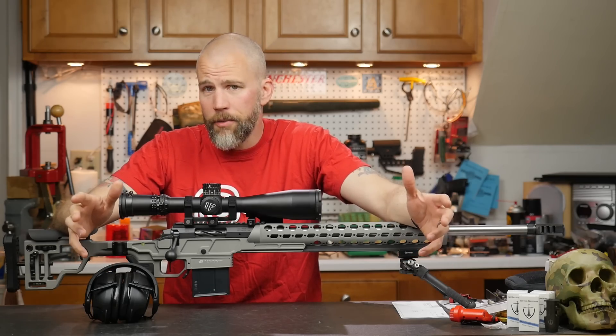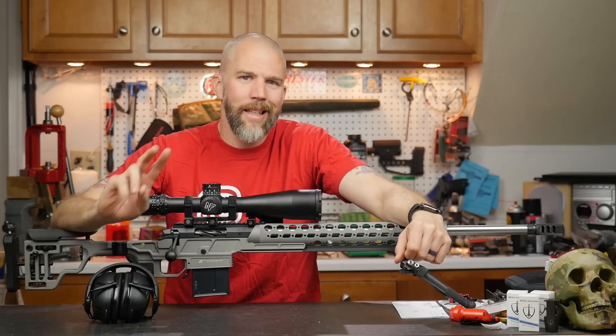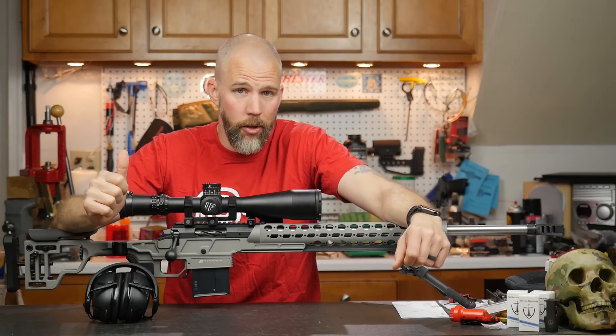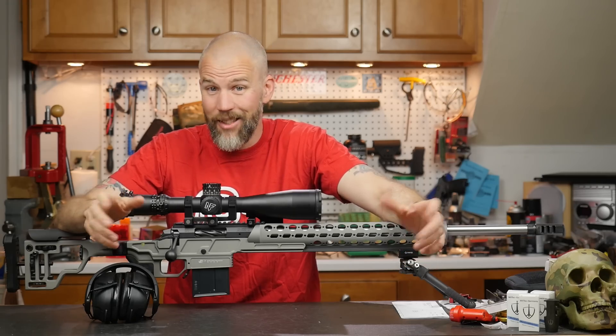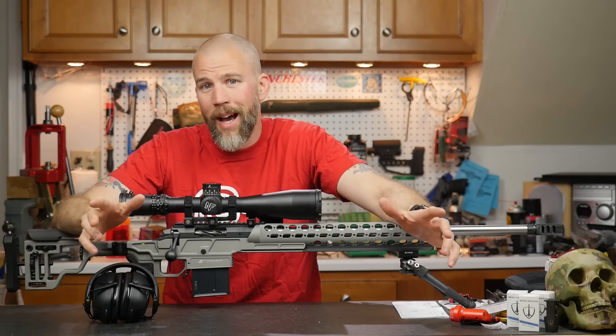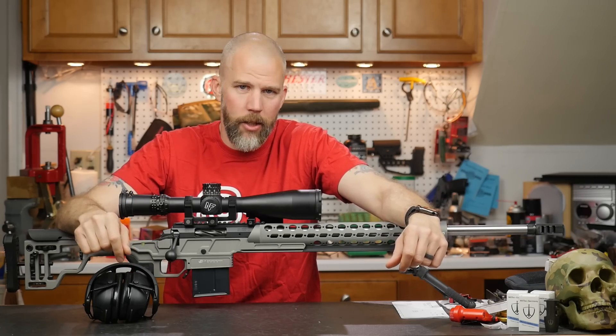I know you guys have been anxiously waiting for the Ultimatum Deadline Part 2 video, and that video is getting ready to drop. It is already uploaded to YouTube. I've just got to proof it to make sure I didn't do any really screwed-up flubs in it, and then we will turn that thing live so you guys can watch it and comment on it.